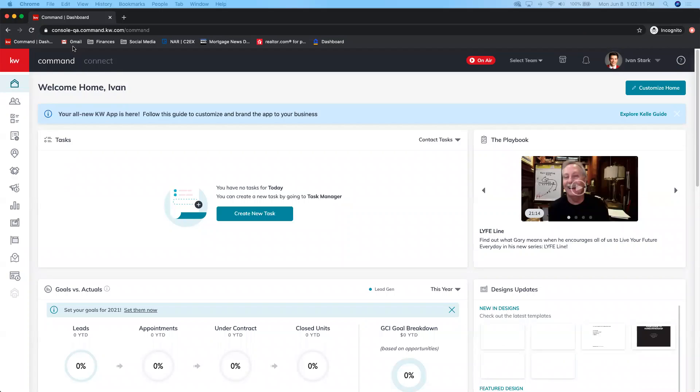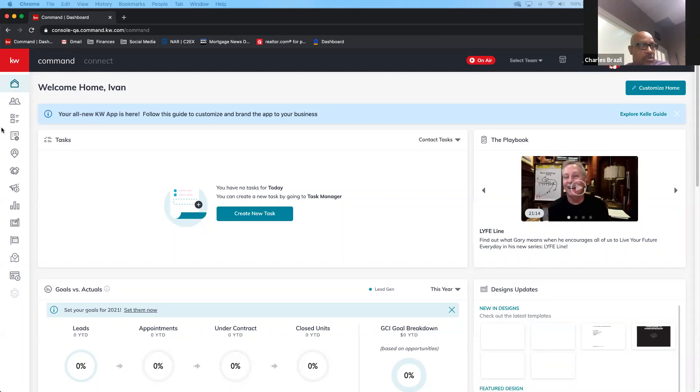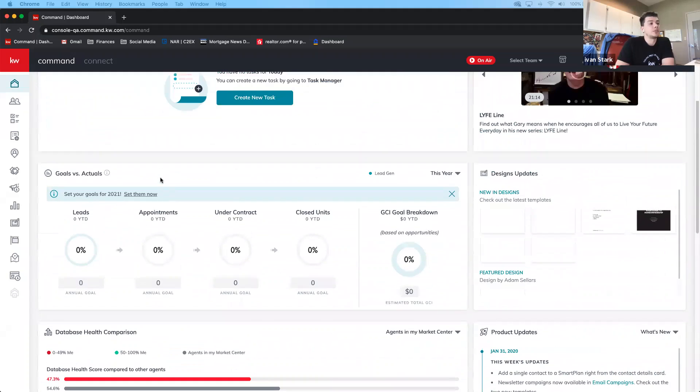Ivan notes today's session focuses on new KW Command features added over the last couple of months, which will be new to anyone who hasn't logged in recently. He has a list on his phone of everything that's changed. He confirms he'll share that list and transitions into the first point — the product updates section on the dashboard.